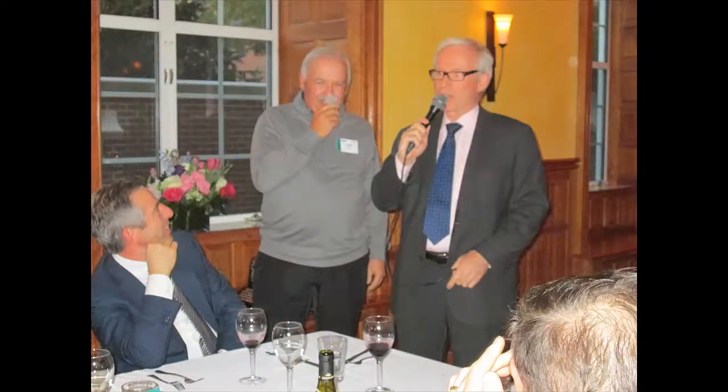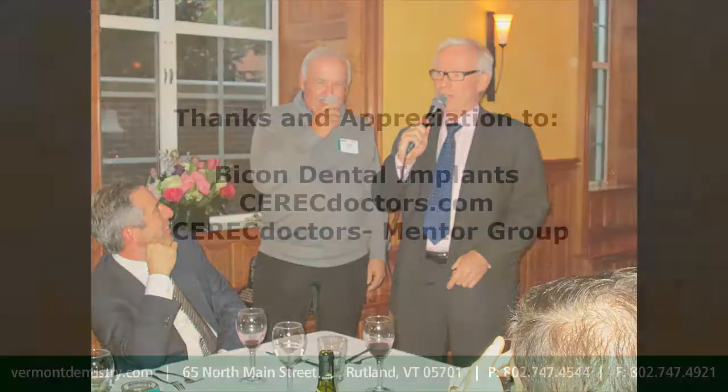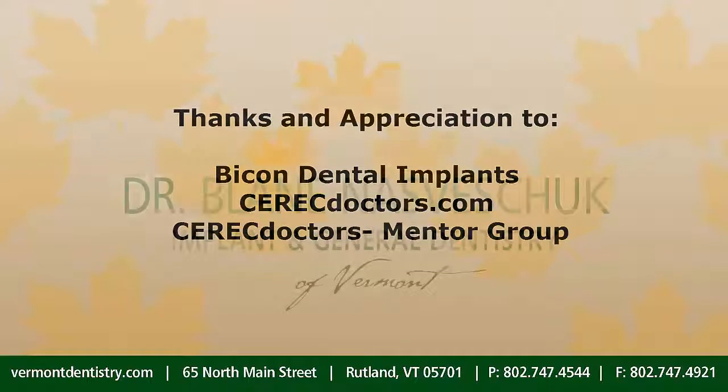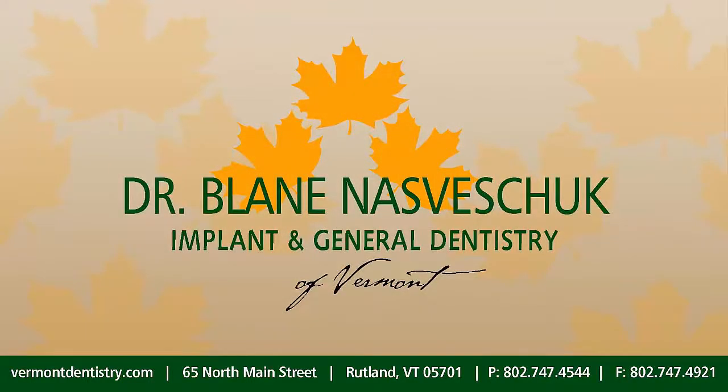Bicon, your hospitality and quality of the educational experience you provided the CEREC Doctors Mentor Group was outstanding and appreciated by all. Implant and General Dentistry of Vermont has been providing implant dental services since 1988 and is now delighted to add Bicon to our repertoire. Thanks for a wonderful field trip. Glad to have you on board and in our quiver for the patients requiring implant supported replacement teeth.